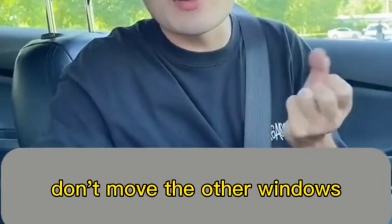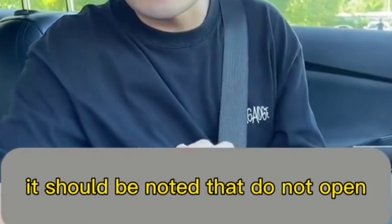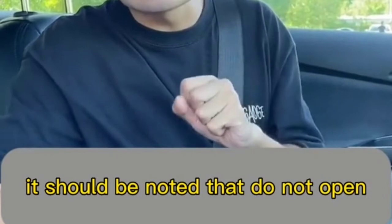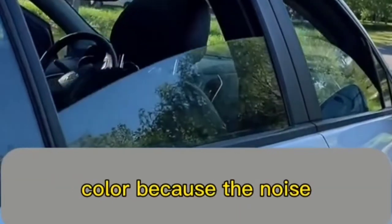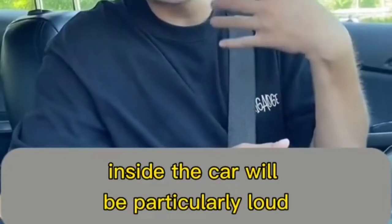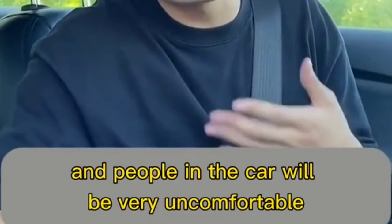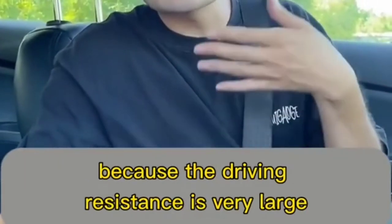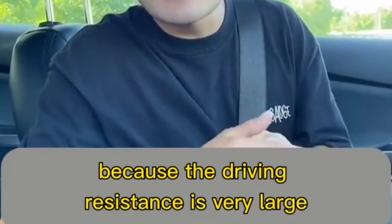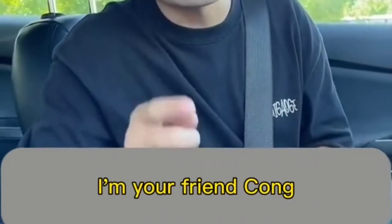Fourth: half-open the rear window and open the sunroof by one third without moving the other windows — the wind will be soft and cool. Note: do not open a single rear window or two windows on the same side, as the noise inside the car will be very loud and uncomfortable. Also, don't lower all windows — driving resistance increases and fuel consumption will be very high.